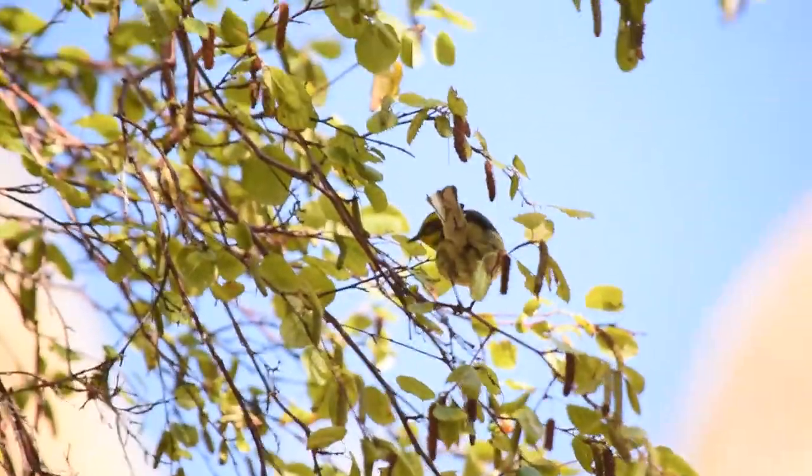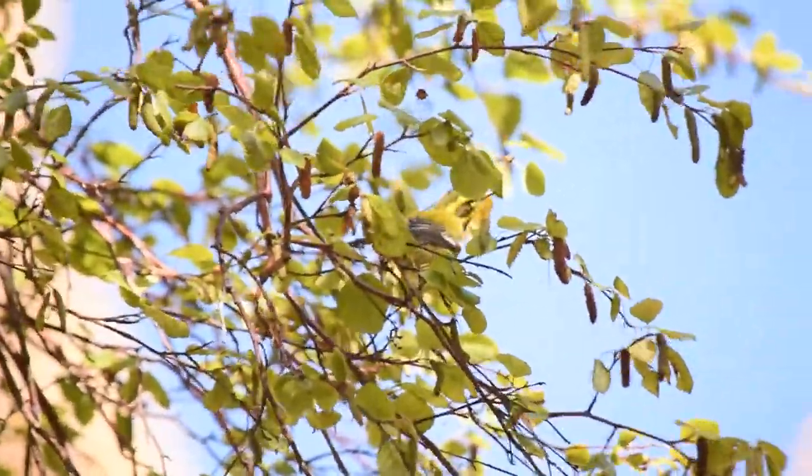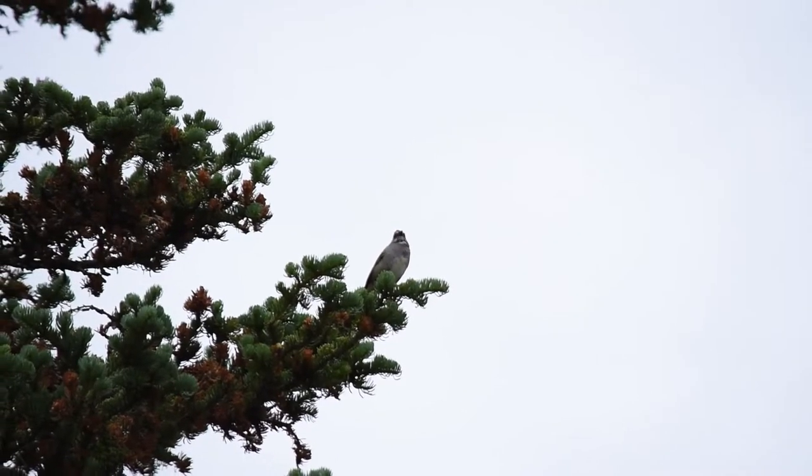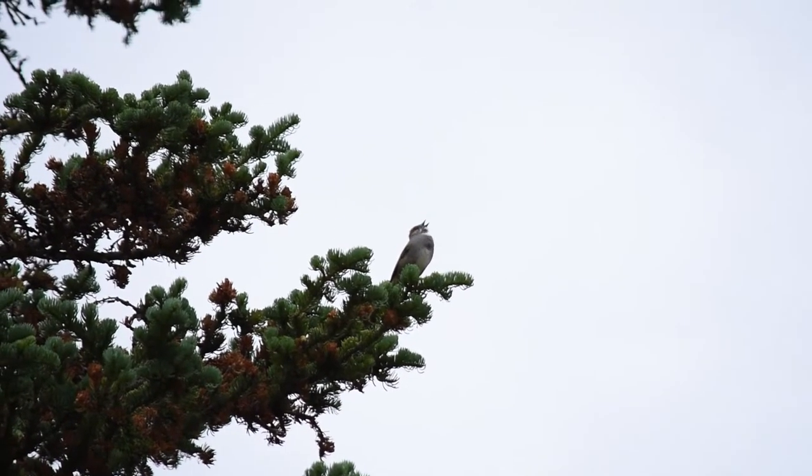With their fat reserves full, the birds are ready to begin their migration — but how do they know which direction to go? How does a bird only a few centimetres long navigate across continents? Birds travel over long distances without seeming to get lost, but how do they do it?